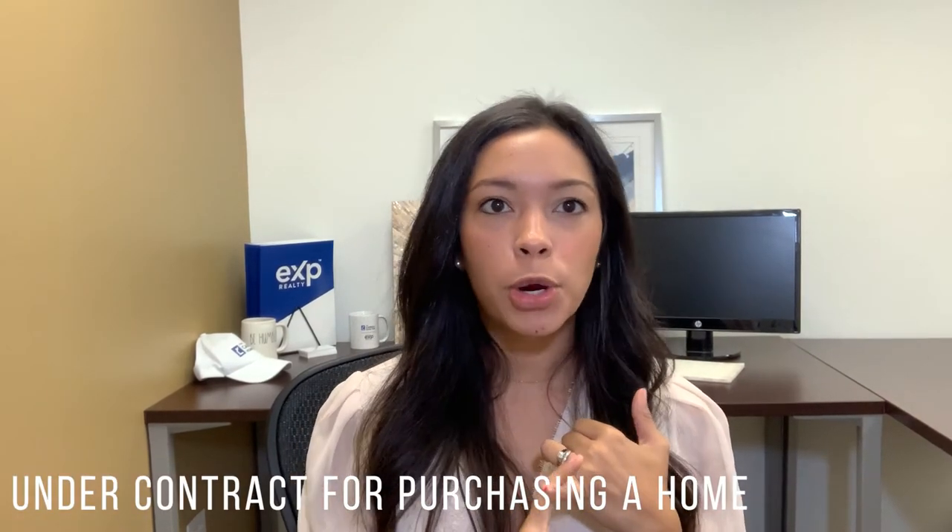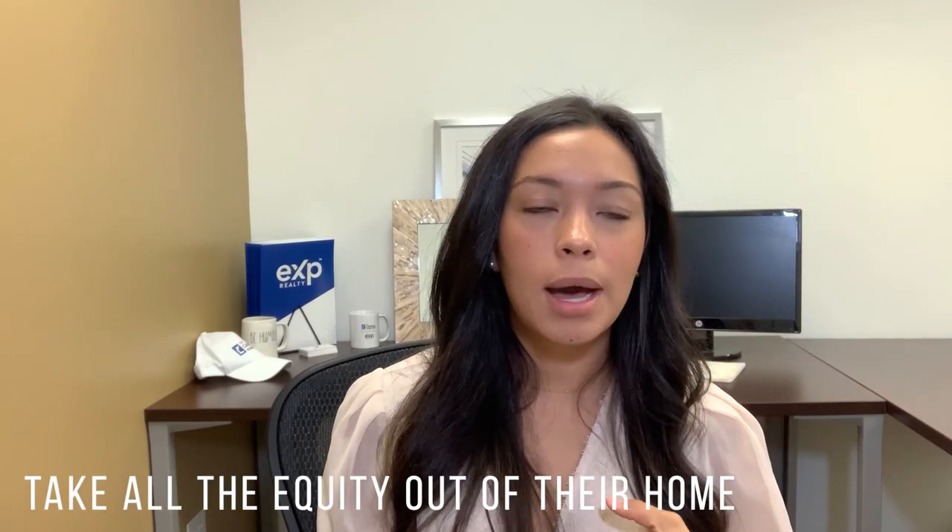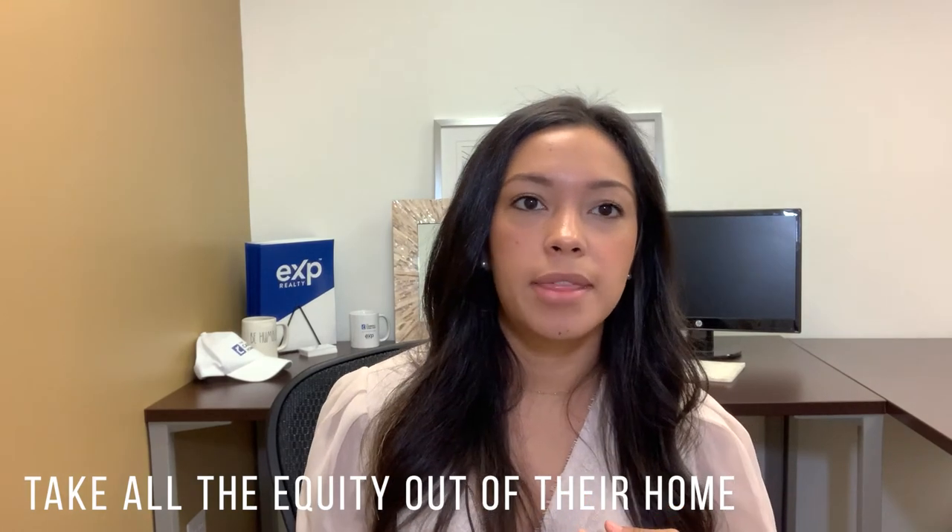Tip number three: figure out the seller's motivation. The way I would go about this is by talking to the other agent and asking why their clients are selling. Typically, sellers right now are selling because they're already under contract on a new home — so timeline is very important to them. Others are selling to take equity out of their current home while the market is high. Or they may be selling due to a life change like a job transfer, where they just need a smooth transaction that will close.